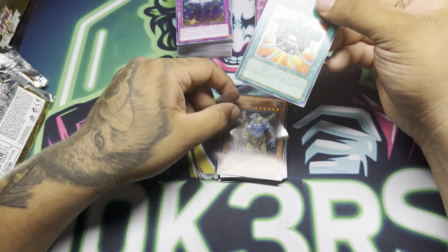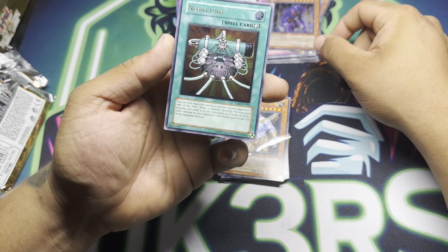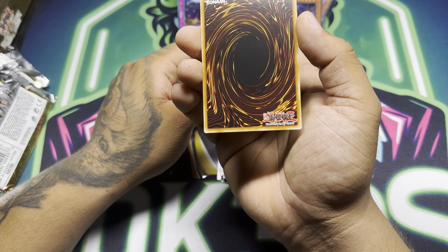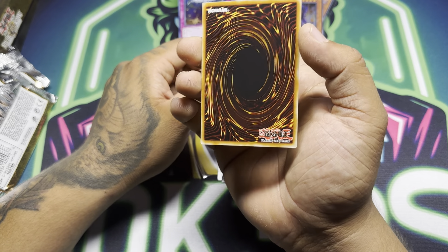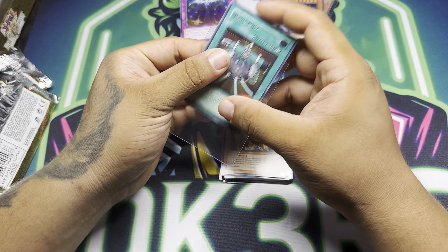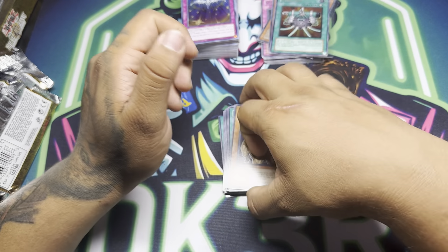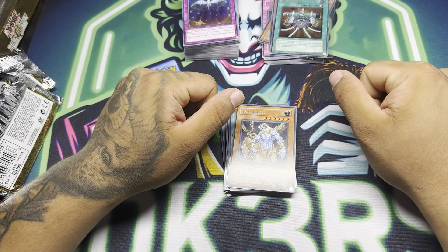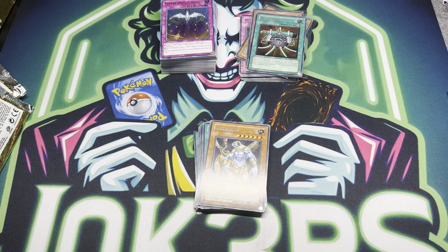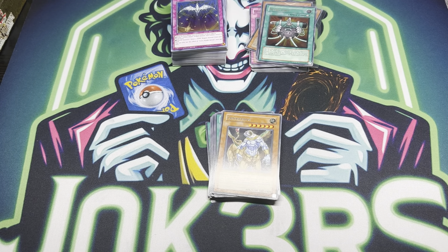Let's take a look at the Nitro Unit — I just grabbed it and put it right into a sleeve. That is clean. That is a PSA 10 all day right there. Alright, that's it — I'll catch you guys on the next one. Hope you enjoyed. Leave a comment, leave a like, make sure you follow and subscribe. Later.